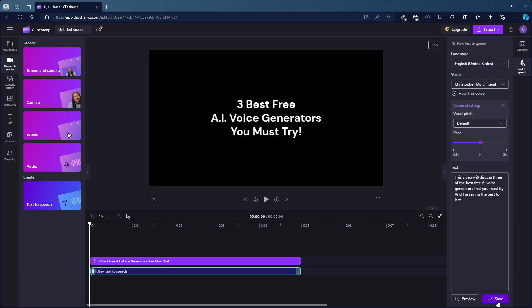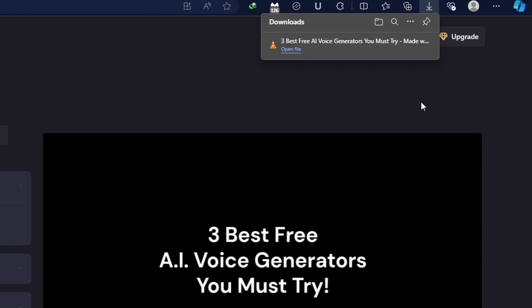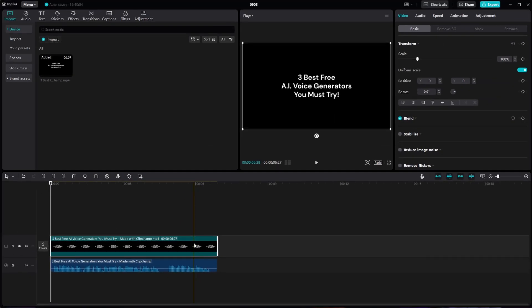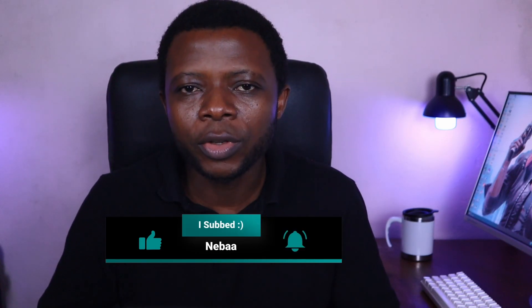If it sounds good, hit save to keep your recording. You can then replay your newly generated audio using the built-in video player. Keep in mind that ClipChamp is primarily a video editor, so your export will be in MP4 format, saved to your computer's downloads folder. If you need just the audio, you can easily extract it using a video editor like CapCut or DaVinci Resolve. In CapCut, import the video, add it to your timeline, then right-click and select extract audio. In DaVinci Resolve, import the video, double-click to preview it, and drag the audio to your timeline.